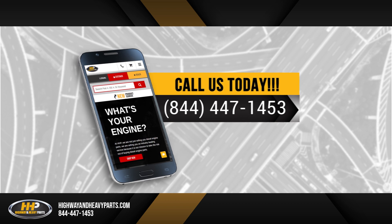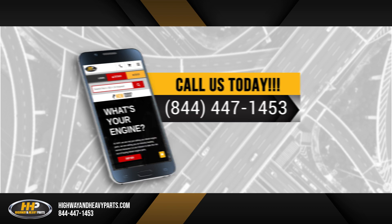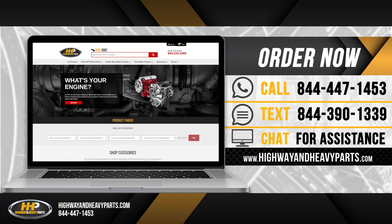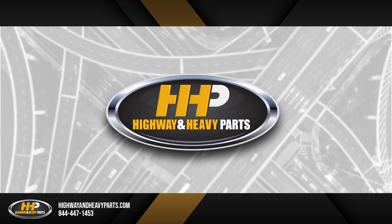So if you need a turbo, we've got what you need. Give us a shout at 844-447-1453, or you can go on our website and use the online quoting tool. We'd be glad to give you a quote at www.highwayandheavyparts.com. From diagnosis through delivery, we're Highway and Heavy Parts.